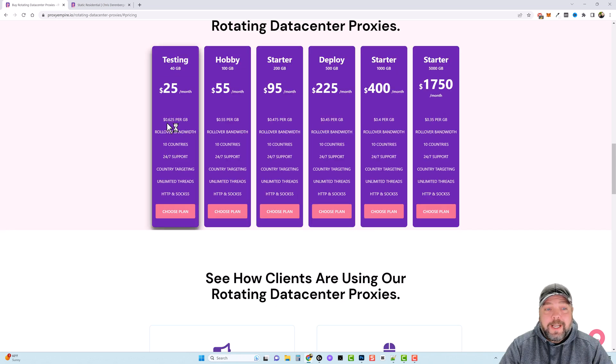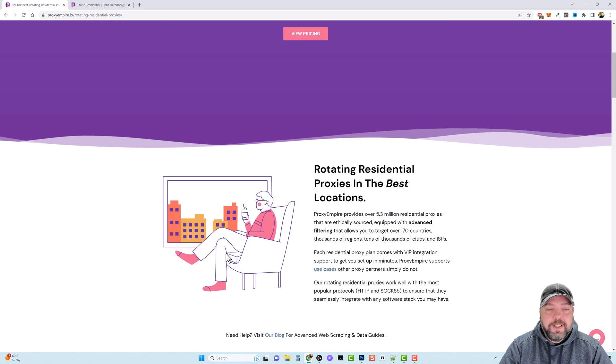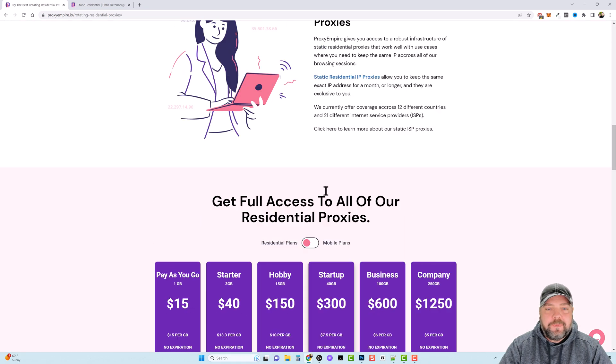So for each gigabyte it's around 62 cents starting with this plan. If you jump up and do the rotating residential proxies, these are obviously going to be a little more expensive — or you can pay as you go, where one gigabyte is going to be about $15. You can target a whole lot more countries, cities, and ISP targeting with unlimited threads, which is amazing. You can see the other prices available there.